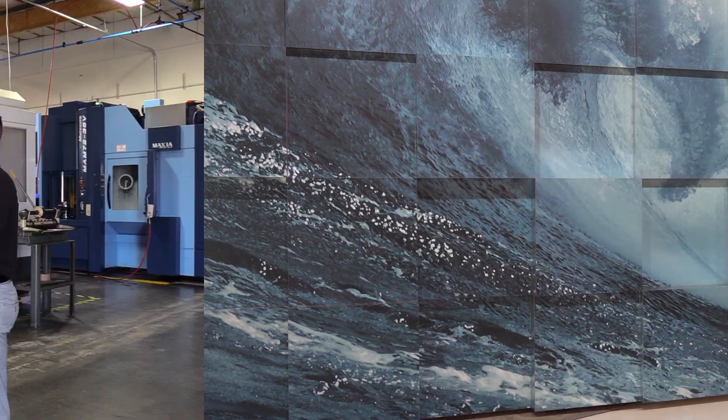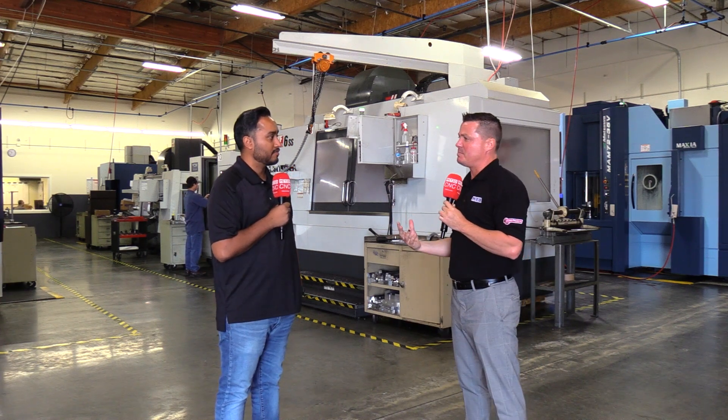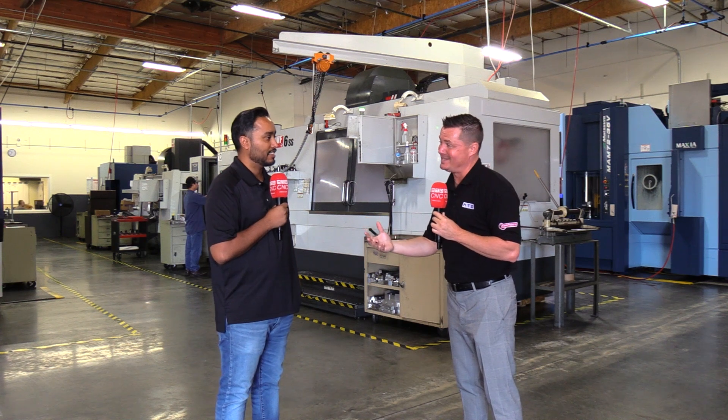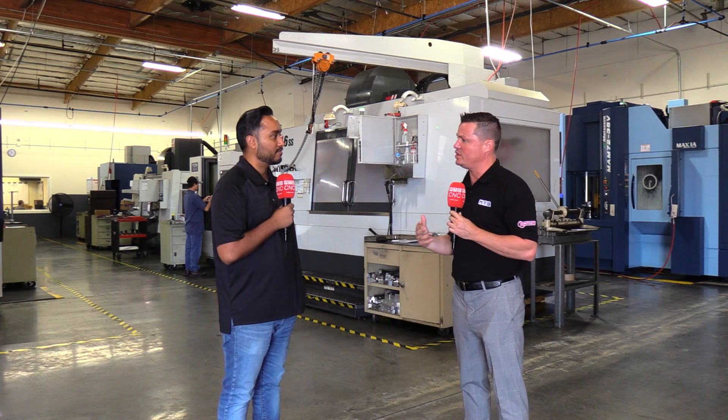Should we head out to the machine shop? Let's go — our audience loves machines. Well Sam, we made it out to the machine shop. I'd really like to focus here, because you mentioned three manual machines growing to what it is today and the overall evolution of the machine shop.